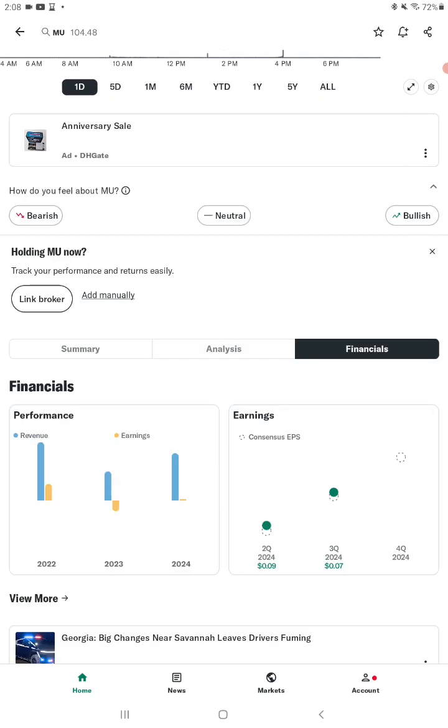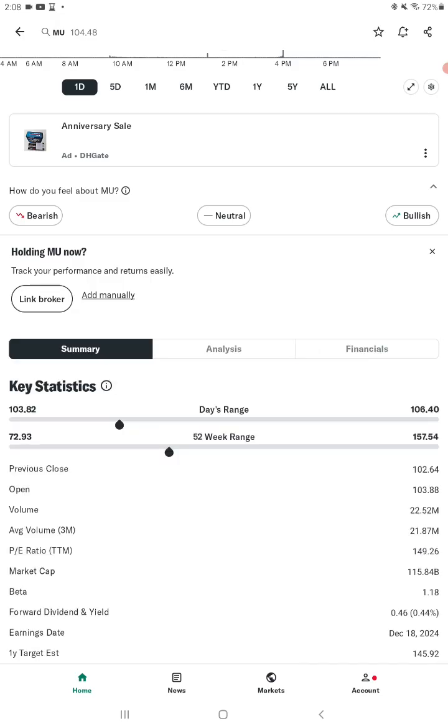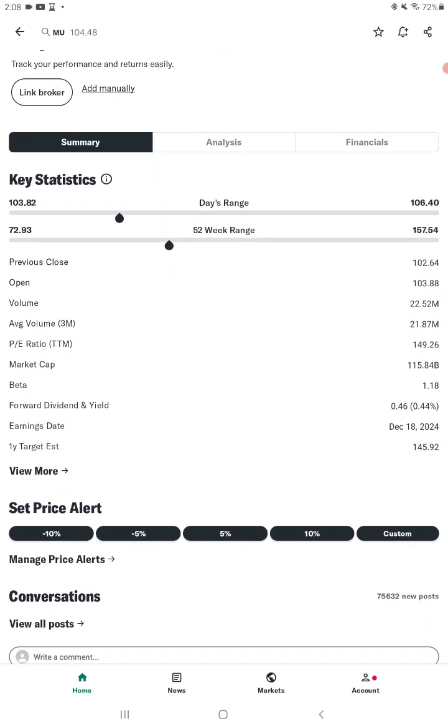It beat earnings in the second quarter by nine cents and the third quarter by seven cents. The average volume is 21.87 million and regular volume is 22.52 million, so this stock has a lot of traffic in it, which makes it perfect for trading. It's got a lot of growth with it.